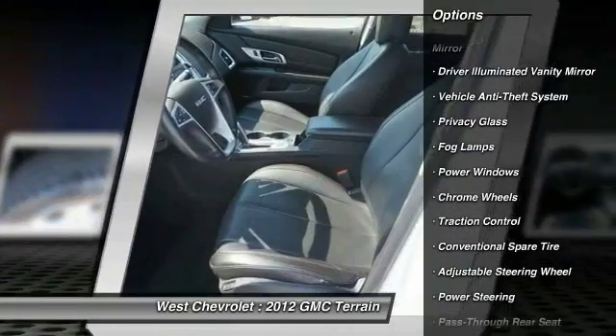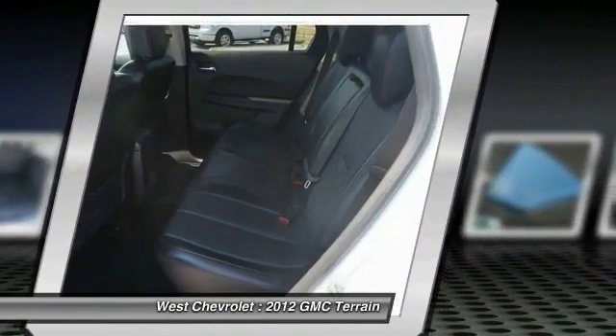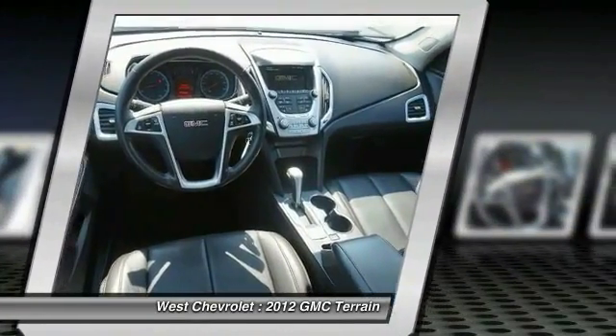Power liftgate, keyless entry, stability control, remote engine start, backup camera, Bluetooth, and leather-wrapped steering wheel.